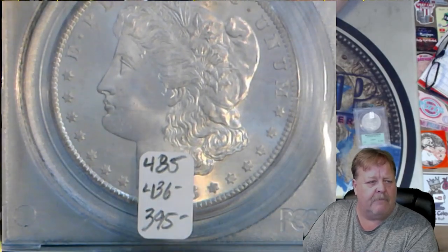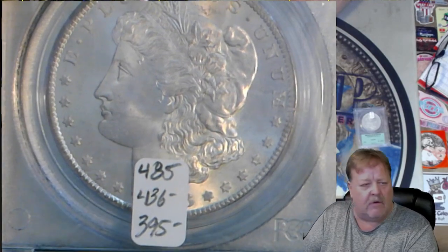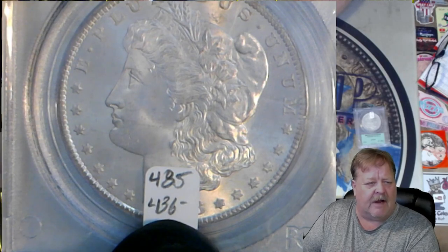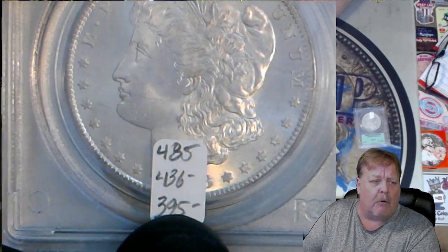This is an 83CC. We haven't looked at this one. It scans at $485, $436 Graysheet, and $395 was my price. That's probably where I would stay — around the $395 mark.